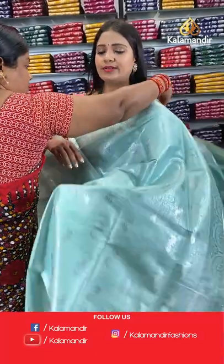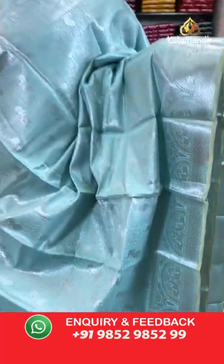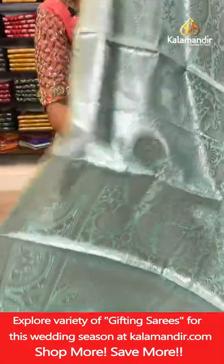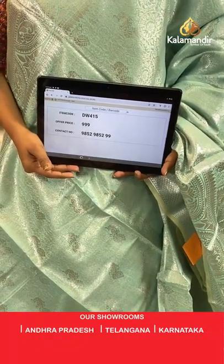Very pretty sea green colour — all-over body peacocks and florals. Border with a pair of peacocks in semi circles and florals, lower half with brocade. Pallu of same colour with peacocks and florals. Blouse of same colour with brocade and border. Saree code DW415, price 999 rupees only.